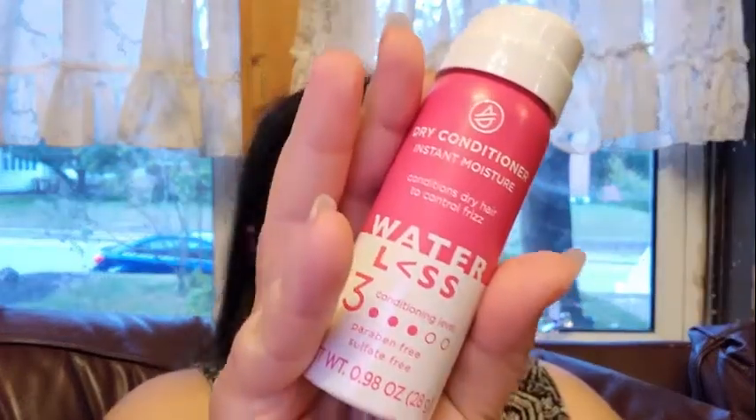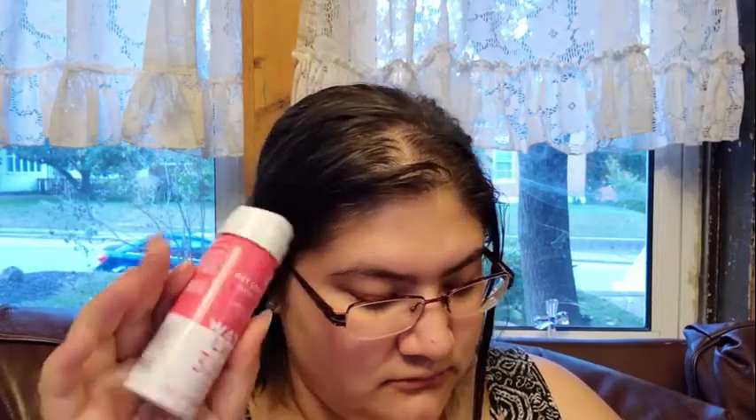Next is this waterless dry conditioner. I think this is just an extra — it's just on the back here. It doesn't have its own little place in the book, but just a dry conditioner.